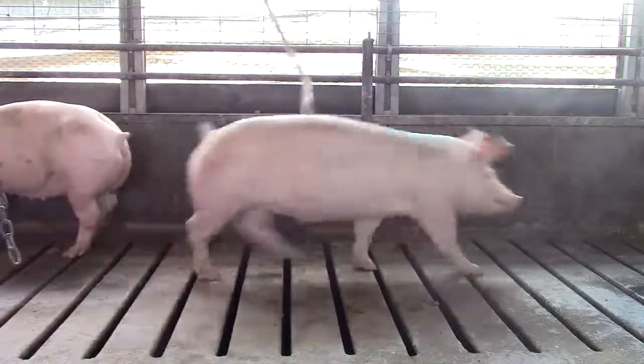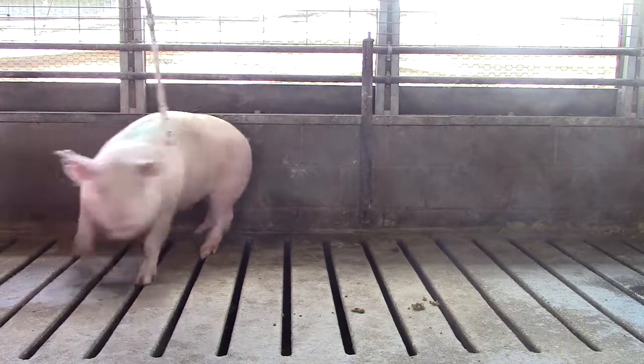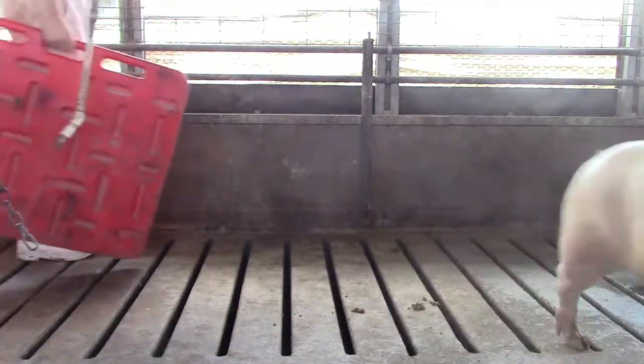Notice also how they can rapidly move across the pen. Gilts with poor locomotion will have difficulty running across slatted floors.